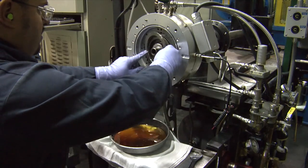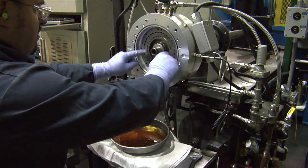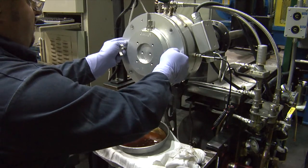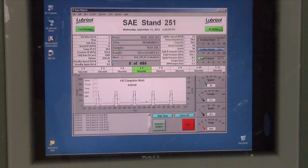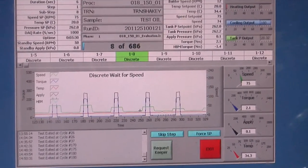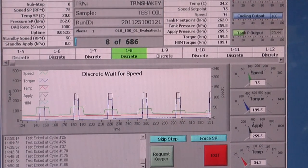For a given clutch design, the only variable in this test is the lubricant, allowing precise comparisons of fluid friction performance. Torque response data is collected and analyzed at predetermined cycles throughout the test, then plotted as a torque trace or curve.